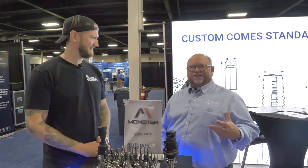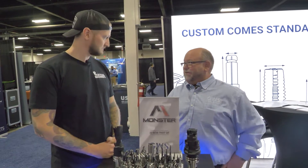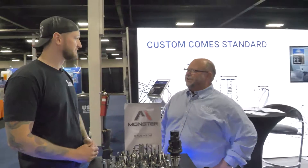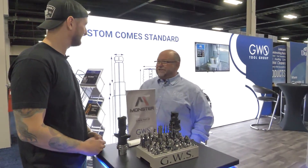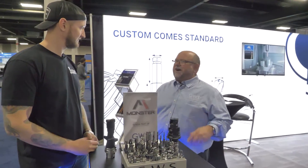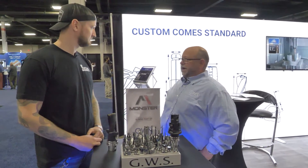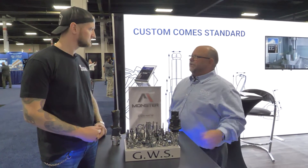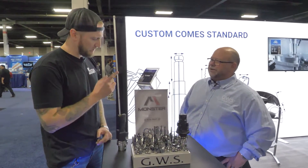We'd like today to just go through the booth that we have this year. This is our new 10 by 20 booth that we've brought — our marketing team has done a great job, it looks gorgeous. A lot of acquisitions have taken place this year with GWS Tool Group. We've had five new companies brought in to the product offering, with the most recent being Monster out in California. So we're really doing a good job now rounding out the diversity of product offering that we can bring to the market.